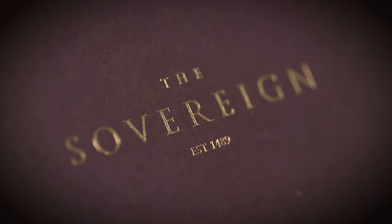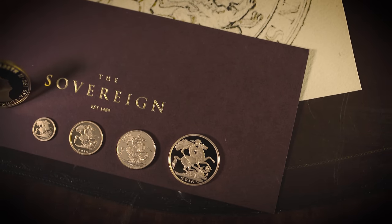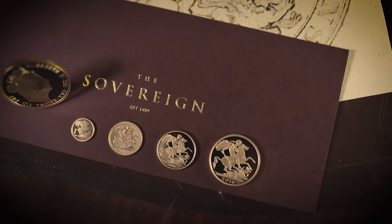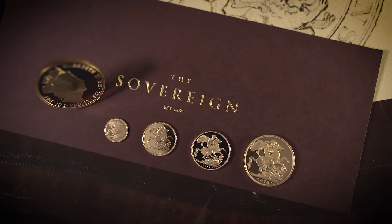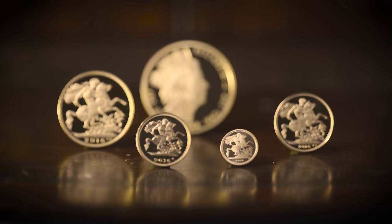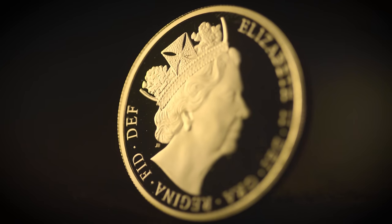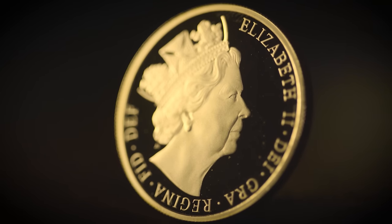The Sovereign continues its reign as the Royal Mint's flagship coin — unequalled, unrivalled, a constant through change. For 2016 only, the Sovereign bears a celebratory effigy by James Butler, specially commissioned in the year Her Majesty the Queen became Britain's longest reigning monarch, continuing into the year she celebrates her 90th birthday.